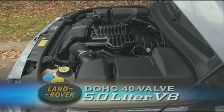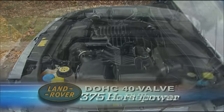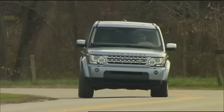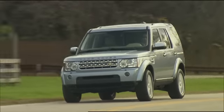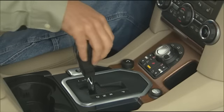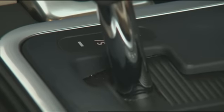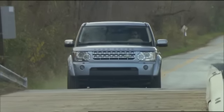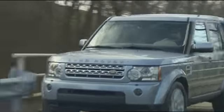But there are bigger changes under the skin. Open the hood to a new all-aluminum 5-liter V8 rated at 375 horsepower and 375 pound-feet of torque — that's 25% more horses and 19% more torque than last year's 4.4 V8. The only transmission is an upgraded ZF six-speed automatic with sport manual mode. We found it to be well matched to the Rover's added power; shifts are smooth and satisfying.